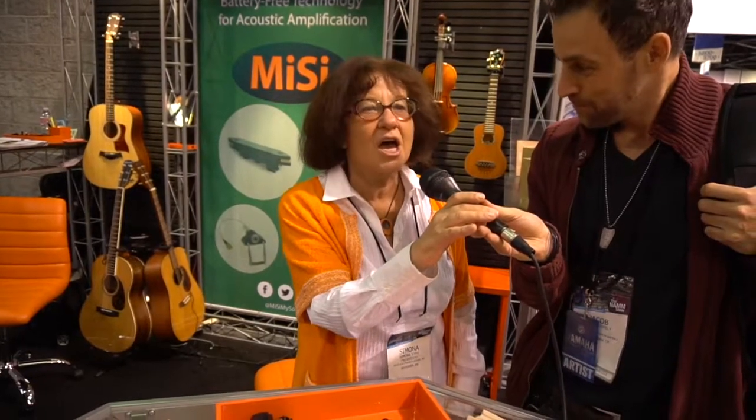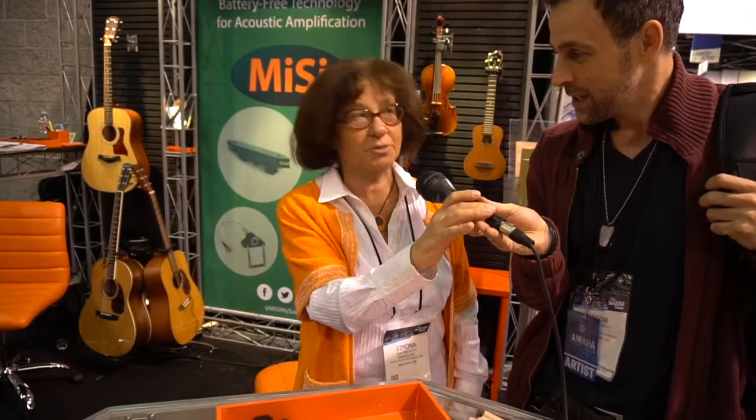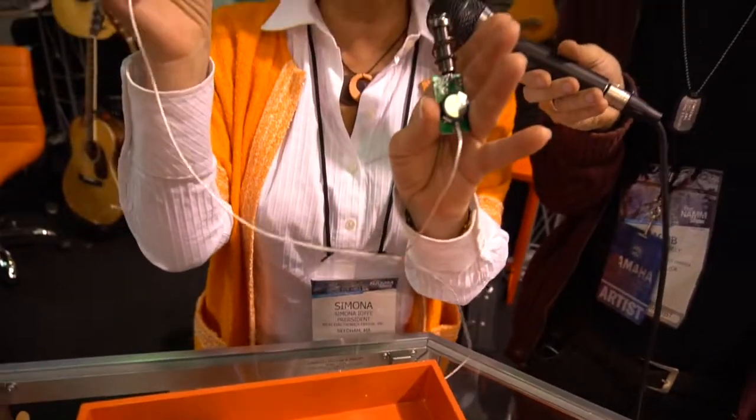Our company is 15 years old. We're all about battery-free amplification for acoustic instruments — and it's not just battery-free, our sound is exceptional. We strongly believe in this, and the systems are battery-free.